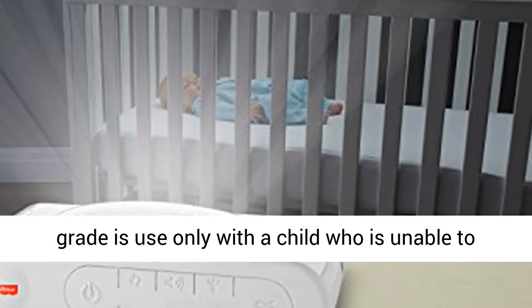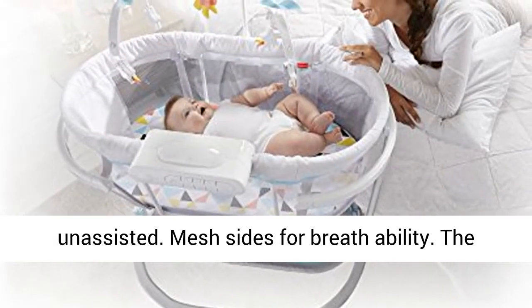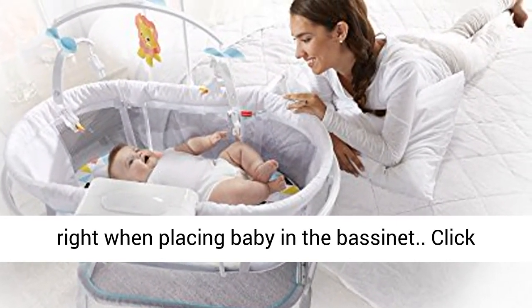Age grade: use only with a child who is unable to push up on hands and knees, pull up, or sit unassisted. Mesh sides for breathability. The mobile is designed to easily move to the left or right when placing baby in the bassinet.